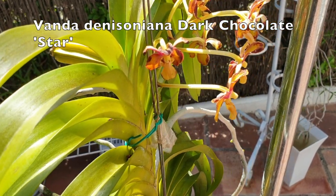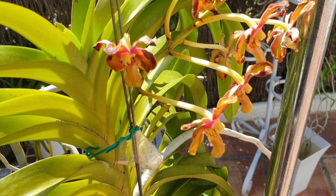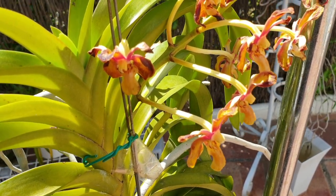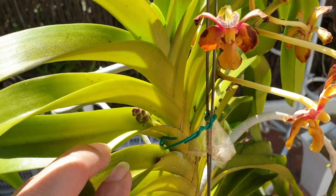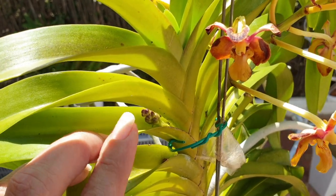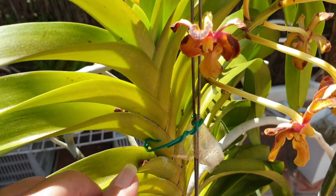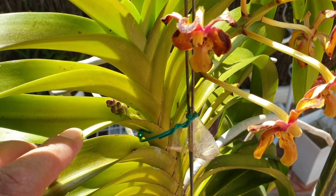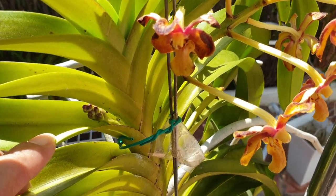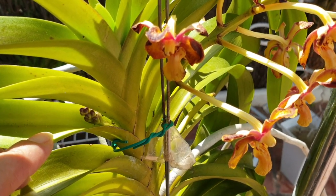Vanda Denisoni on a dark chocolate star — it's on its way out, this spike. Look at that — the third one for this year, one after the other so far. Incredible, very excited. Certainly a first for this orchid.